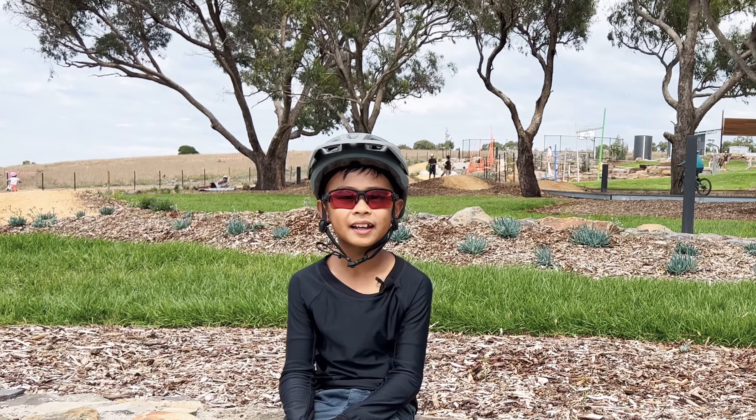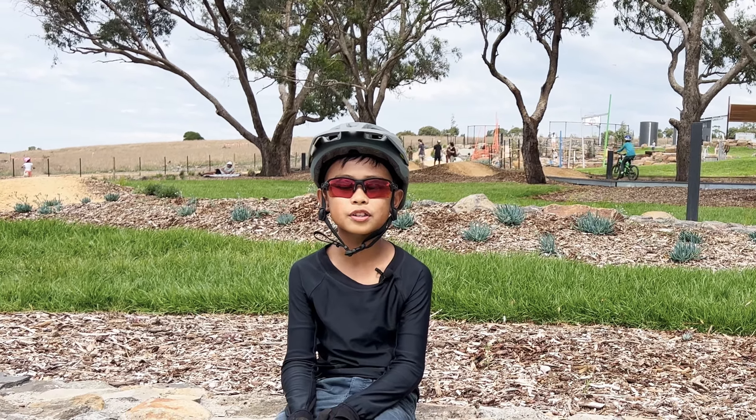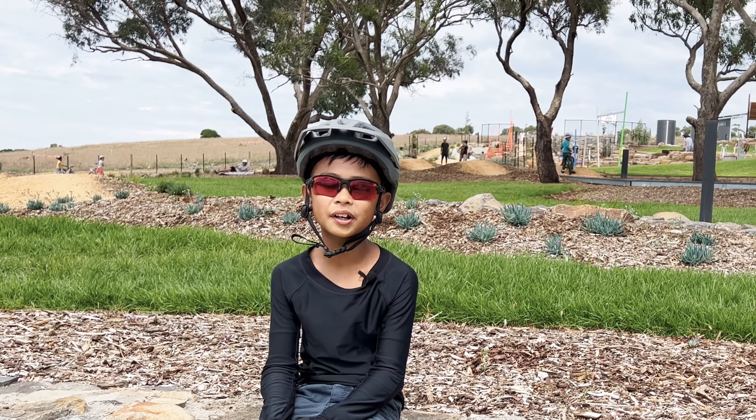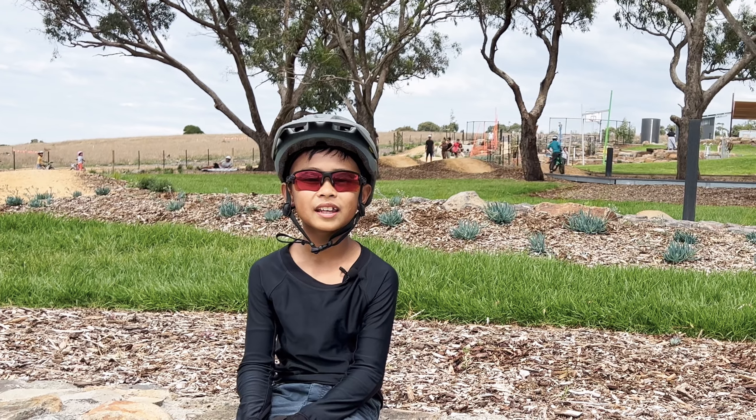If you're in the Geelong area and you're looking for somewhere to practice your mountain bike skills, stick around and I will show you one of the newer skills parks in Geelong.